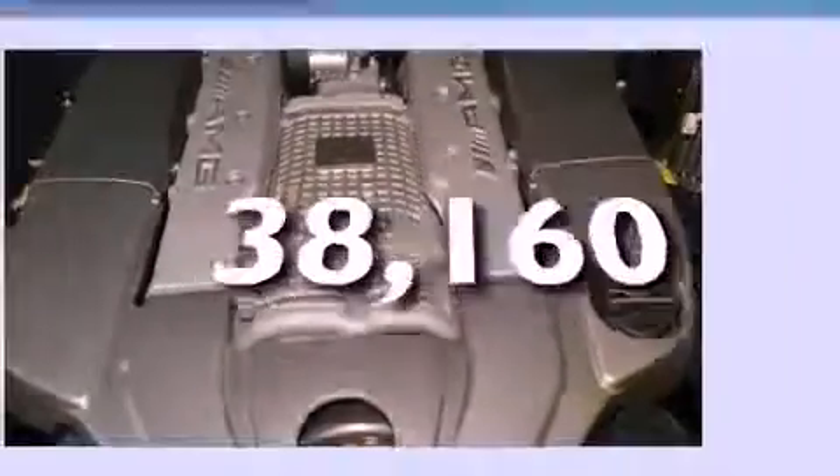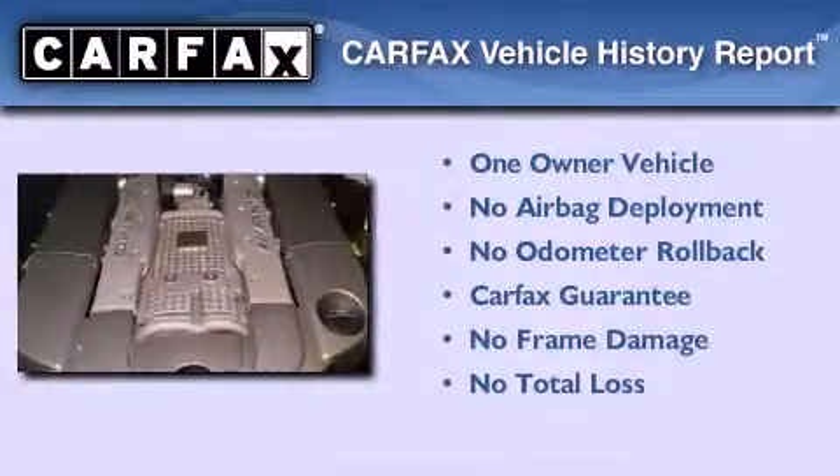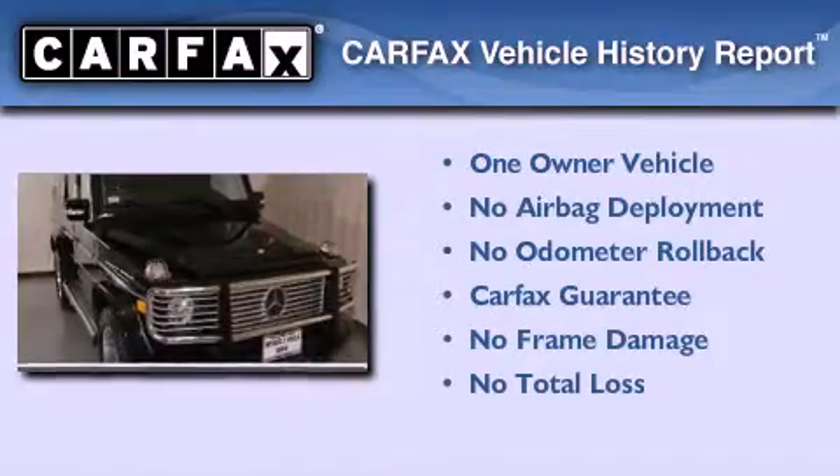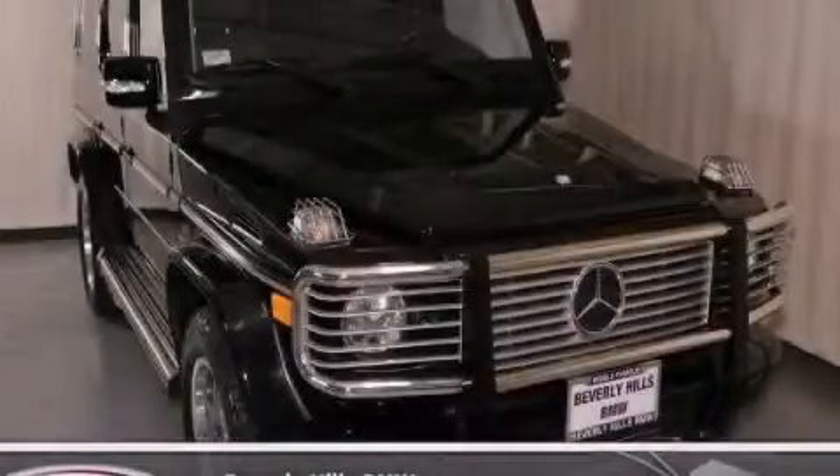This vehicle has fewer than 39,000 miles on the odometer. This Mercedes-Benz has had only one owner, and it qualifies for the Carfax buy-back guarantee. Stop by today and test drive this vehicle for yourself.